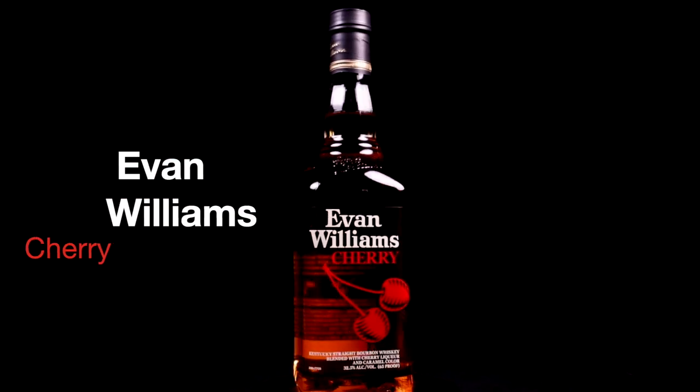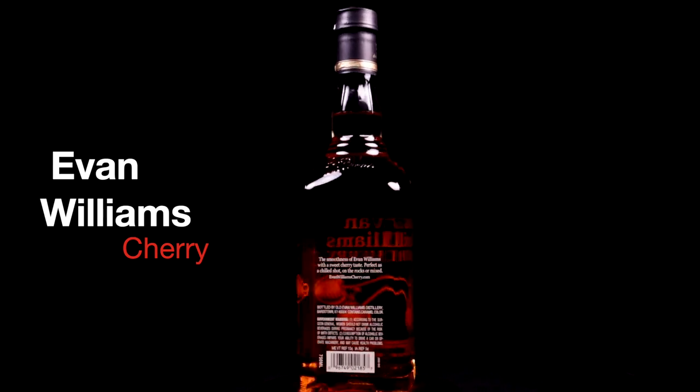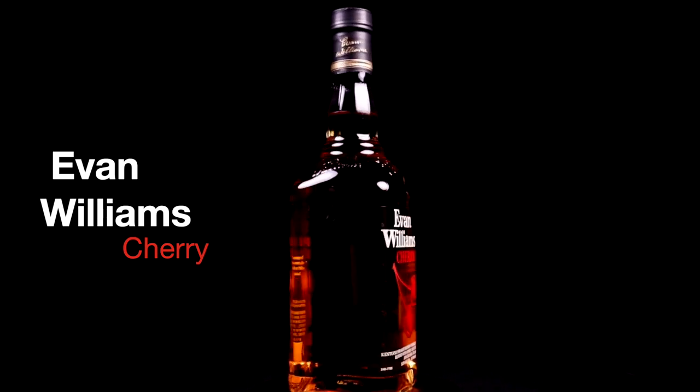Ugly Dog Michigan Cherry comes in at a little bit higher proof at 70, and Evan Williams Cherry is 65 proof. Both are under $15 and are excellent picks for any cocktail. My top pick of this category, and actually my number three pick of the day, was Evan Williams Cherry — it seemed to have a brighter, stronger flavor even though it's a little bit less proof. It was the one that stood out in this category.